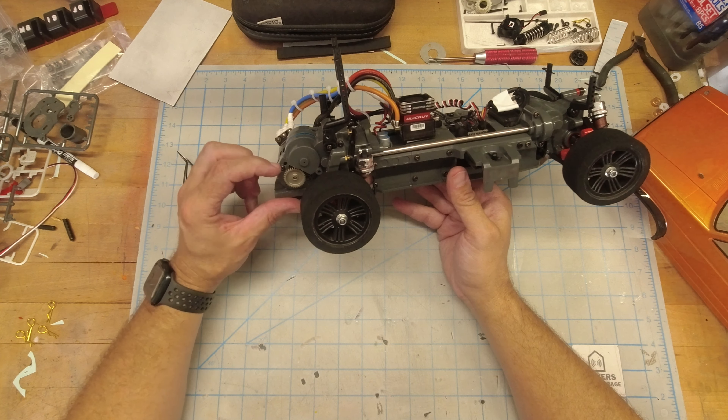I went brushless with the 6.5T Quick Run — this is the second generation one — and then a Hobbywing Quick Run 10BL120 ESC. This is a J Concepts fan because the fan that comes with these, if you put 3S on it, it burns up the fan instantly. I even sent an email to Hobbywing after it happened and they came back and asked if I was using 3S. I said yes and they said yeah, you can't do that — it's in the fine print. It didn't hurt the speed control, so I just put the J Concepts fan on there.